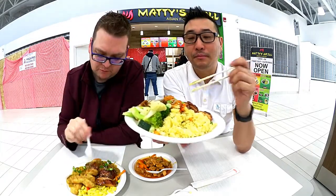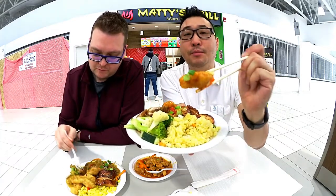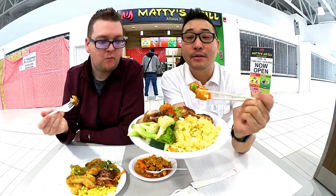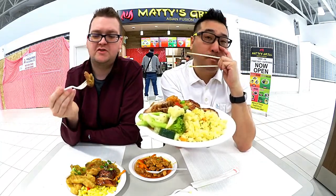So good. So tender. It's juicy and it's moist, and everything is made in-house, especially the roasted pork. That's good. It's got a nice char on it.